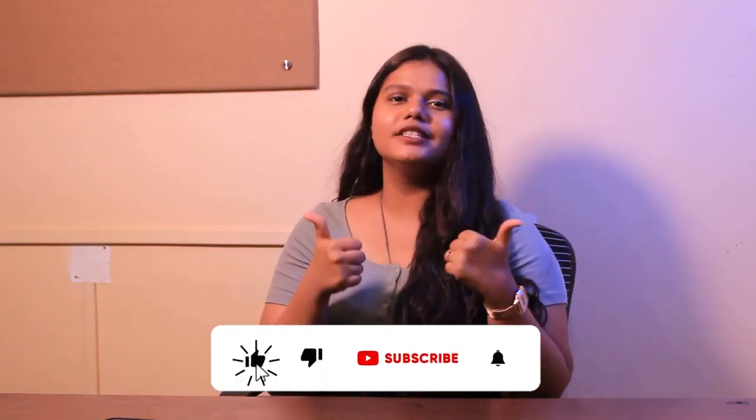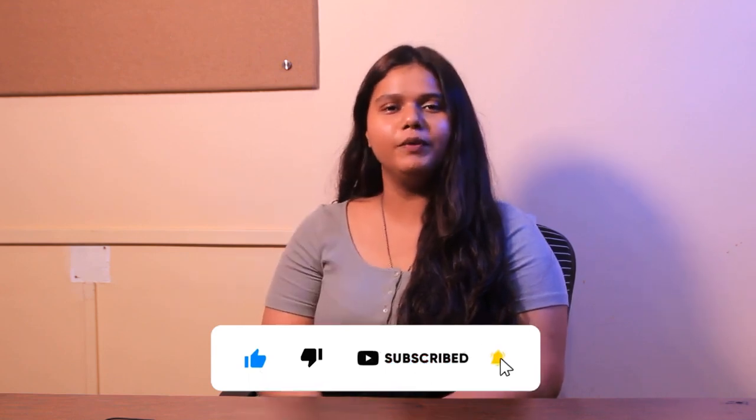That was it for the video. If you liked this video, please like, share, and subscribe to our channel. Hit the bell icon for more updates from Gradrim.